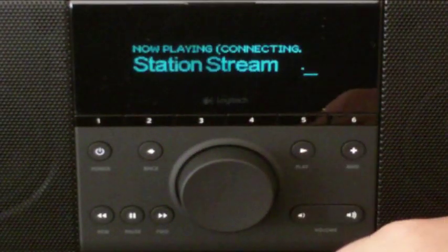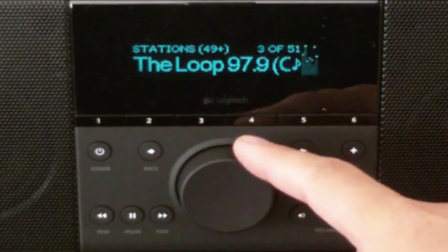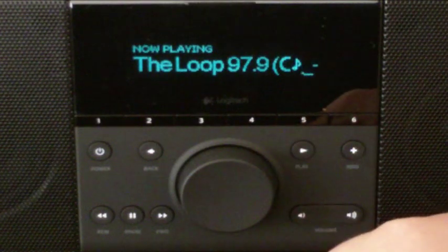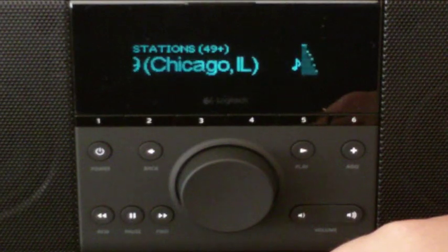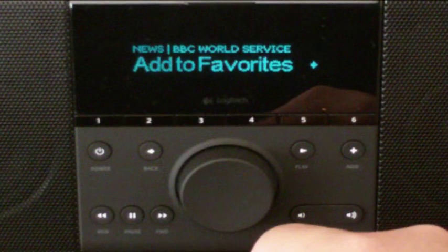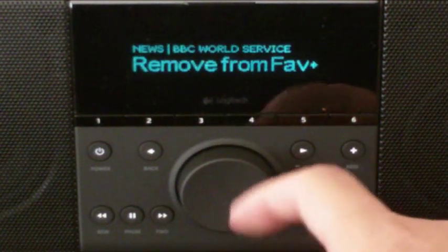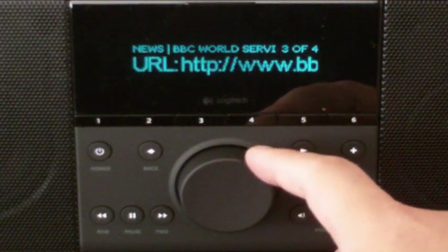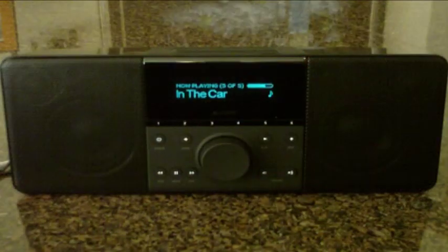In addition to local files, the Boom supports internet radio and podcasts from Last.fm, Pandora, Slacker, Rhapsody, and Sirius, among others. It took a minute or two to get the hang of navigating internet radio stations, but it quickly became apparent there was a station for every style, tempo, and mood. Logitech made it easy to mark favorites and add RSS feeds so your streaming media reflects exactly what you want to hear.